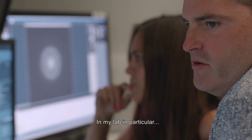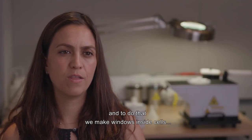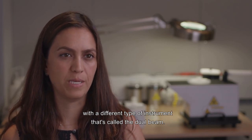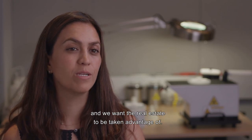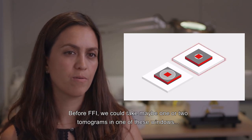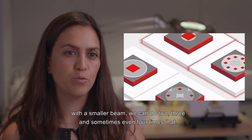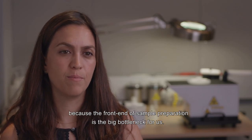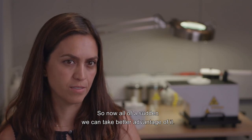In my lab, we're trying to bring structure to cell biology. We use cryo-electron tomography, and to do that we make windows inside cells with a dual-beam instrument, which is very time-consuming. We want to take full advantage of that real estate. Before FFI, we could take maybe one or two tomograms in one of these windows. With a smaller beam, we can do two, three, sometimes even four times that. The front end of sample preparation is our big bottleneck, and now all of a sudden we can take better advantage of it.